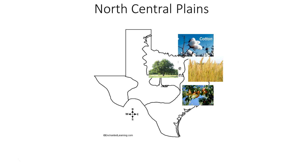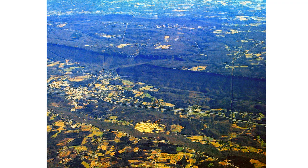Here in Nacogdoches, Pecan Park is filled with pecan trees. You can go get the pecans from there because they fall right on the ground during that time of year. I know we're not in the North Central Plains, but we can grow pecans too because we're not that far away from there.